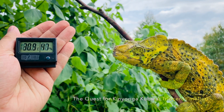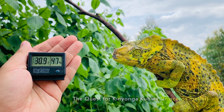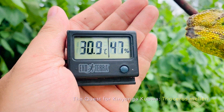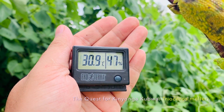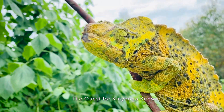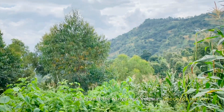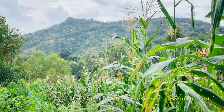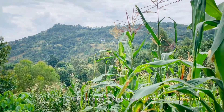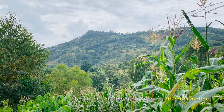We are in the habitat of the Mellor's chameleon at the southern slope of the Usambara mountains. The temperature here is 31 degrees centigrade and 47 percent humidity, where these beautiful giants live. It is an agriculturally modified land full of introduced trees, and they live here in the mango trees.